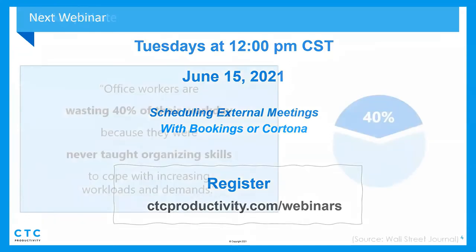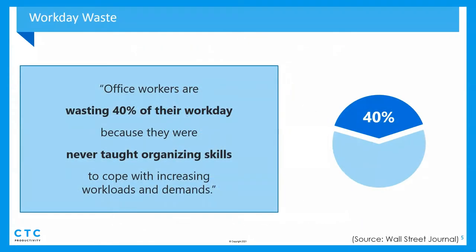I have a couple of slides I'm going to hit on and then we'll turn it over to Nancy. We love this slide — we see the benefits all the time in the clients we're working with. The Wall Street Journal says there's a 40% improvement opportunity for people to be more organized and productive, and we help clients get to that level all the time.